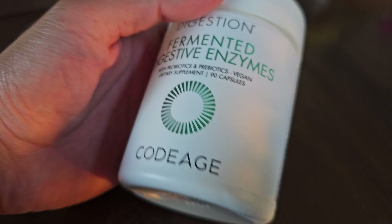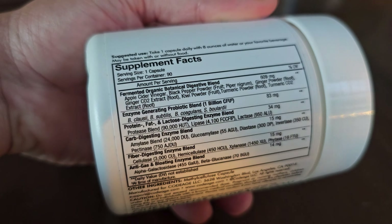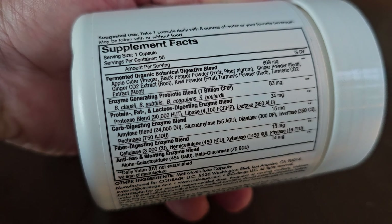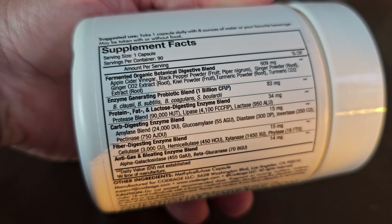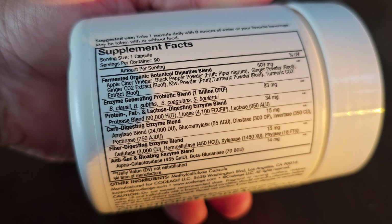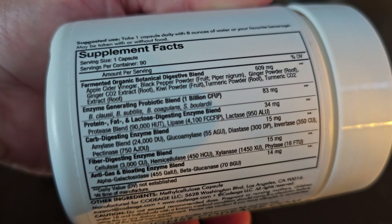All the good stuff that feeds your good bacteria, as well as you get the good bacteria, which are the probiotics — like the bacillus family type of good bacteria: subtilis, coagulans, and boulardii.